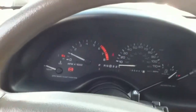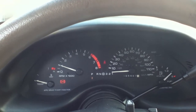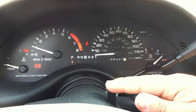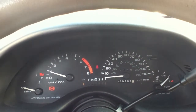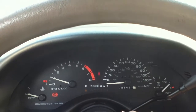Go ahead and do the turn signals and the hazards. They click, but the lights don't light up on the dashboard, and nor do the outside lights, which is kind of weird.